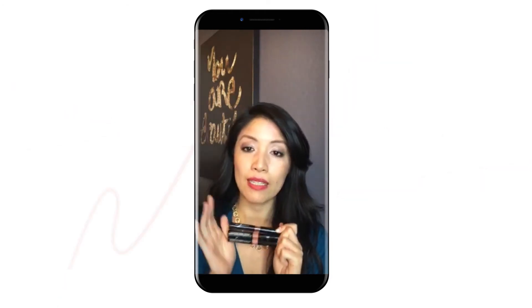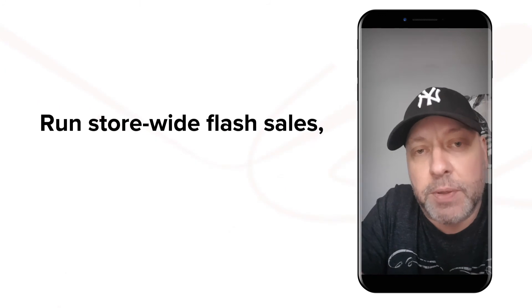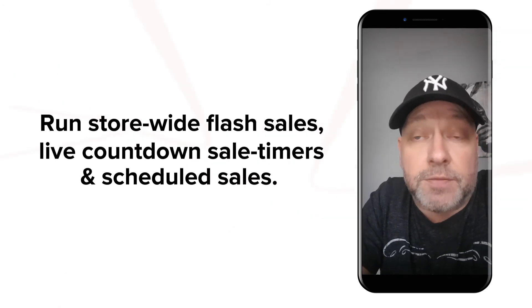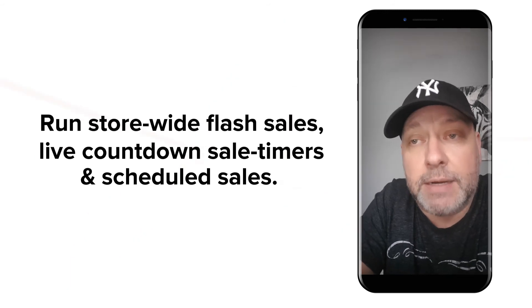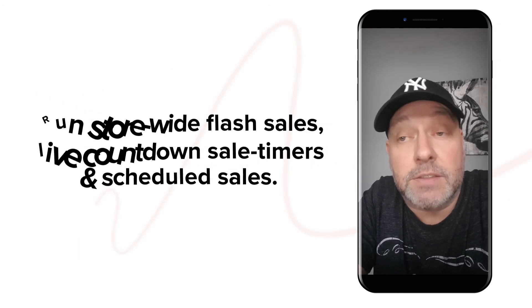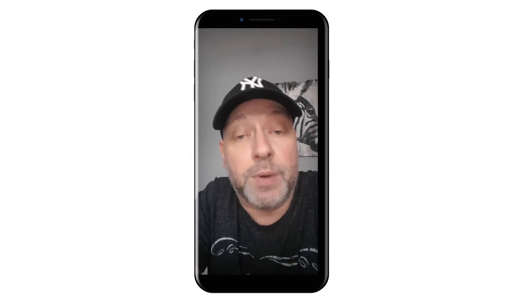What I really love about the product is how easy it is to set up flash sales across the entire store, and also the fact that you can add a live countdown timer to the products. You can also schedule the sales in advance and have them automatically start and stop, which I think is absolutely brilliant. Thanks very much, Bold.